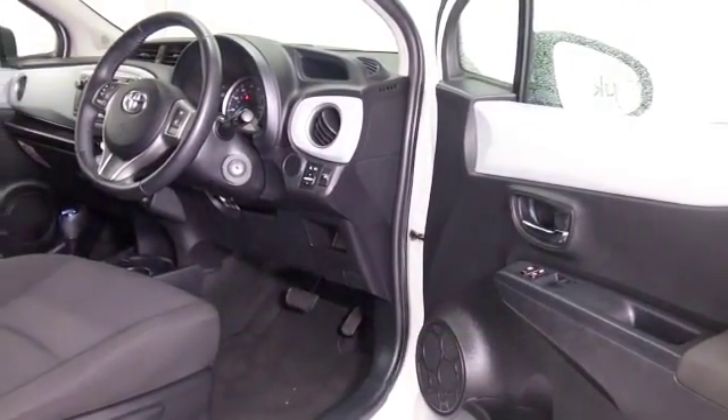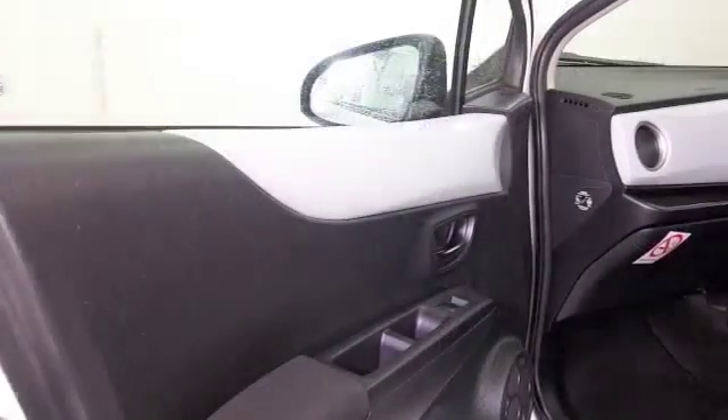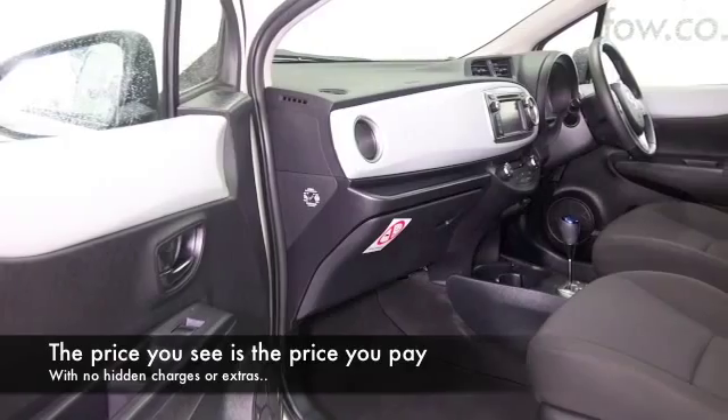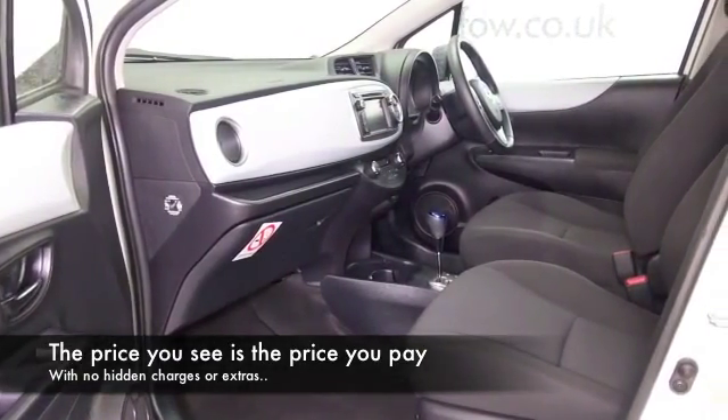There's plenty to keep you happy — climate control, electric windows, Bluetooth, and parking sensors. You've also got a nice set of alloy wheels, and this car has that magic ingredient: satellite navigation.